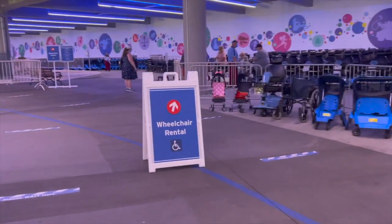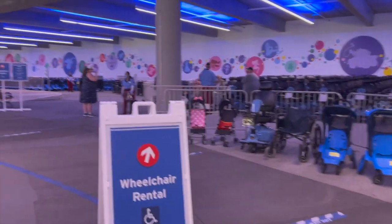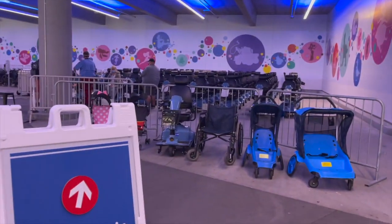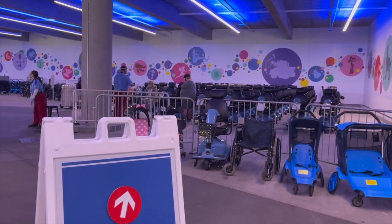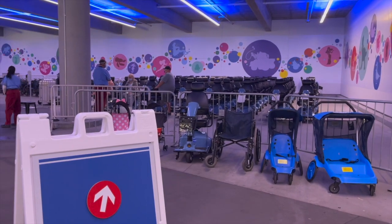On the bottom floor of the Pixar parking lot you'll find all of these scooters and wheelchairs. We have the brand new scooters right here and we're going to hopefully show you the process of renting these scooters, because I'm going to need them today.